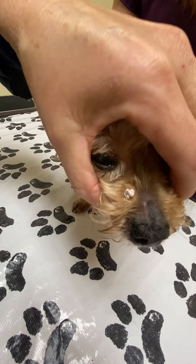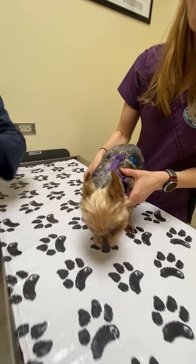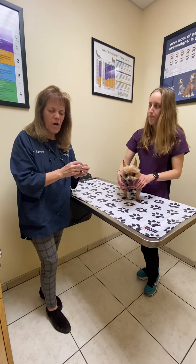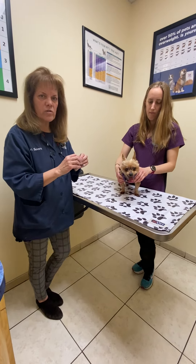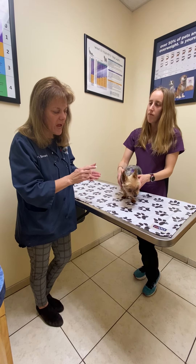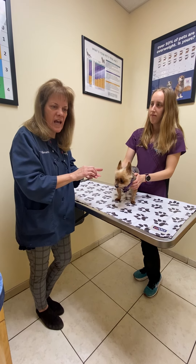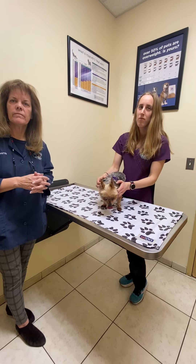It didn't hurt Molly at all — she's doing great, and in a few seconds it will thaw. How effective is cryosurgery? It should be a hundred percent. Most of your body cells are made of about 70% water, so it freezes the water in the cells, which cracks and destroys them. In two or three weeks, this is going to swell up a little bit, shrink down, dry up, and scab — then the scab will come off and you'll have healthy tissue underneath.